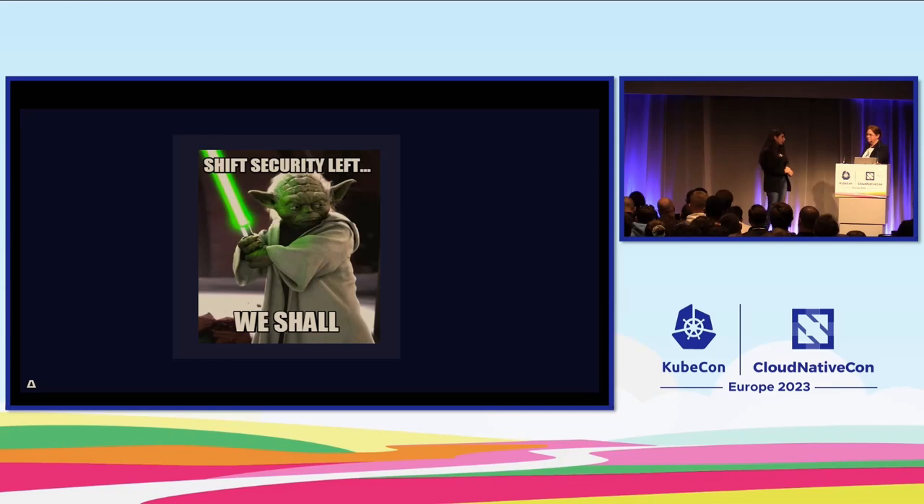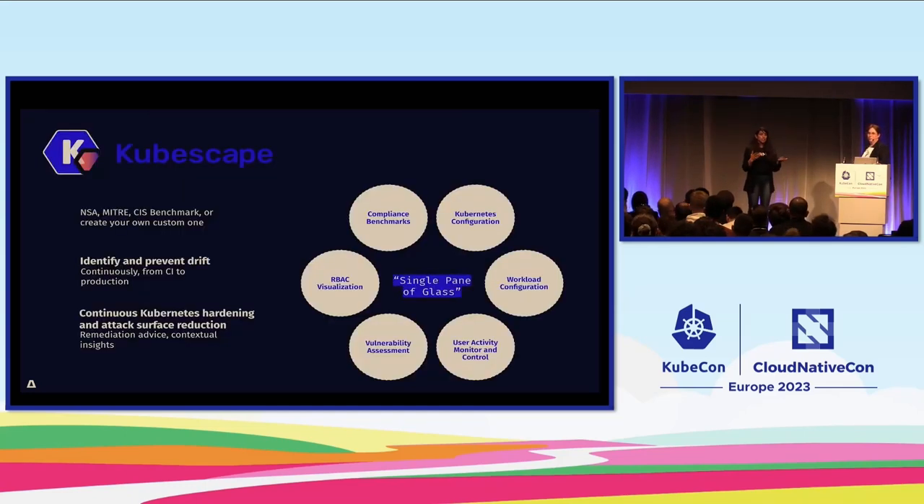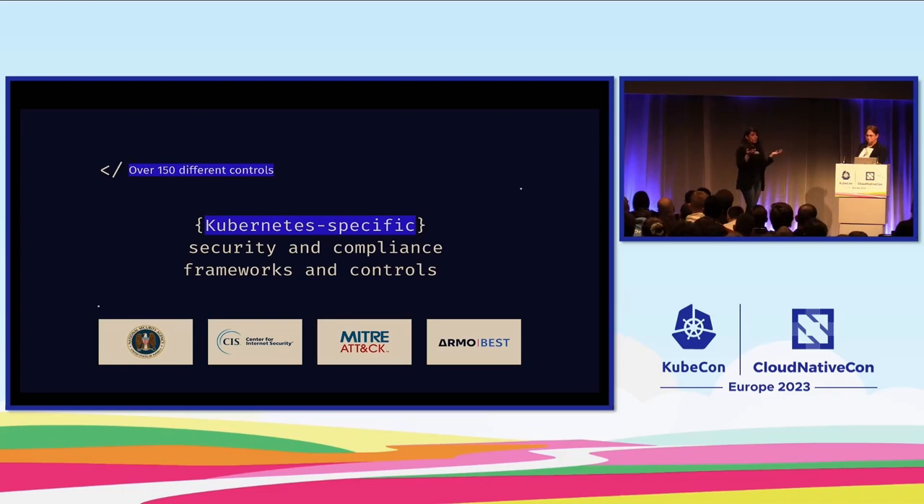Kubernetes security — because we need to secure a cluster. I've heard people say 'I'm going to move from VMs to Kubernetes, I'm secure now' — well, you know the answer. What we're doing is using Kubescape, which is an open source CNCF sandbox solution for detecting misconfigurations and vulnerabilities. It gives you a clear picture of those misconfigurations and makes life for DevOps really easier, standing across the pipeline from code all the way to the cluster itself — shifting left.